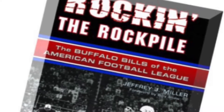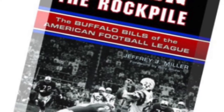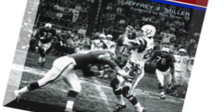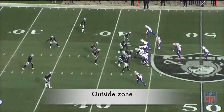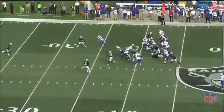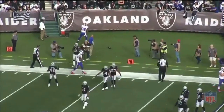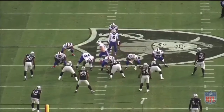As far as the rushing attack goes, I don't think much changes. I still think the philosophy is to try to get Shady and these guys along the perimeter. But there's a slight tweak because we played a lot of gap and man schemes, utilizing down blocks at the point of attack and hitting certain holes. We've also been running a lot of zone concepts — zone run concepts — over the two years under Greg Roman and then under Anthony Lynn last year, even more so. So I don't think there'll be major changes, but the plan of attack does change a little bit.